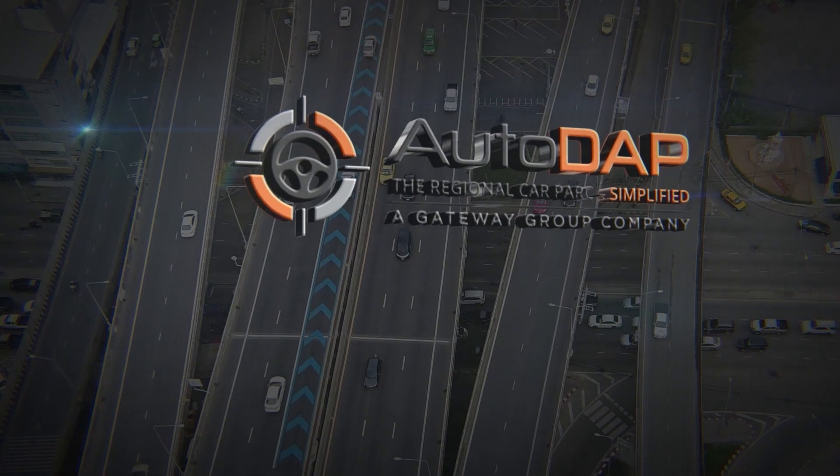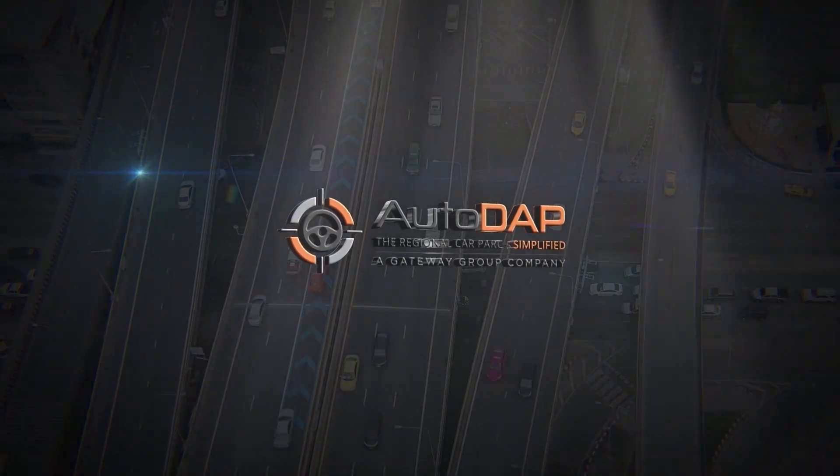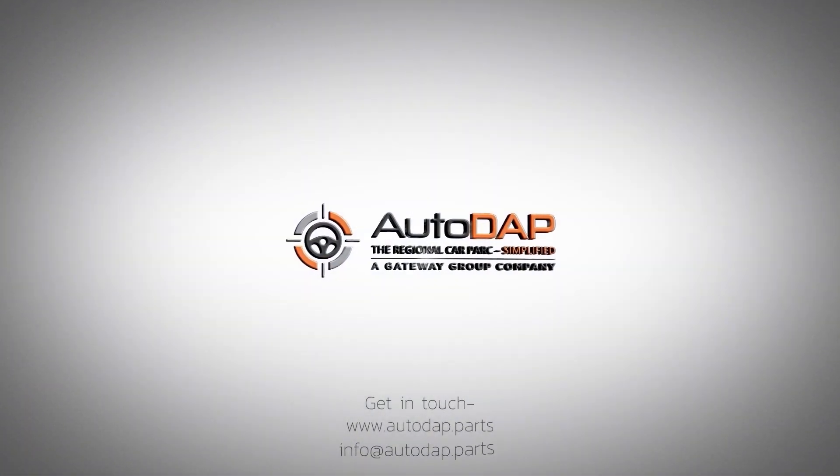Auto DAP — the regional car park simplified. To know more, get in touch.